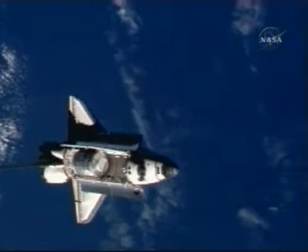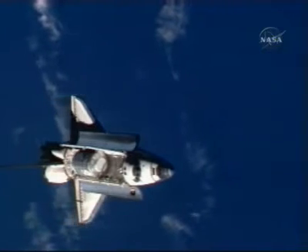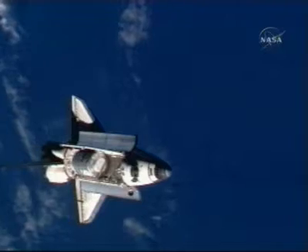Discovery and the International Space Station currently orbiting about 214 statute miles above the Atlantic Ocean, about to cross over Europe.